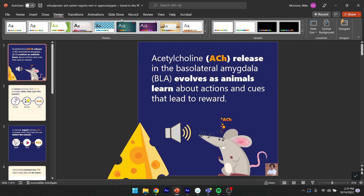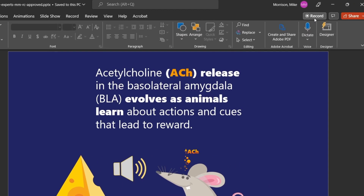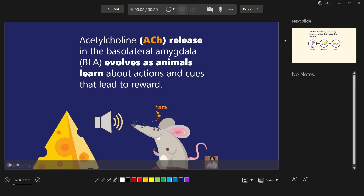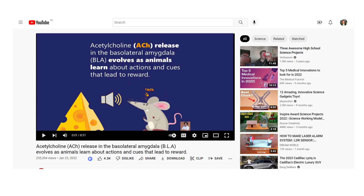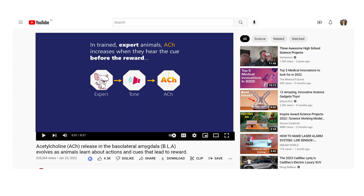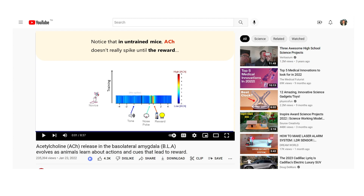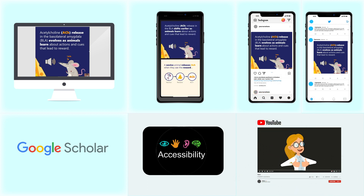Now back to PowerPoint: change your aspect ratio to widescreen, hit the record slideshow button, talk through your slides for literally one minute, and you've got a YouTube version of your poster. From personal experience, having a short YouTube version of your poster is really useful for introducing yourself to potential collaborators — you don't have to read my long email, just watch my video. That's a video resume that took you less than five minutes of additional effort, and also more impact and reach.